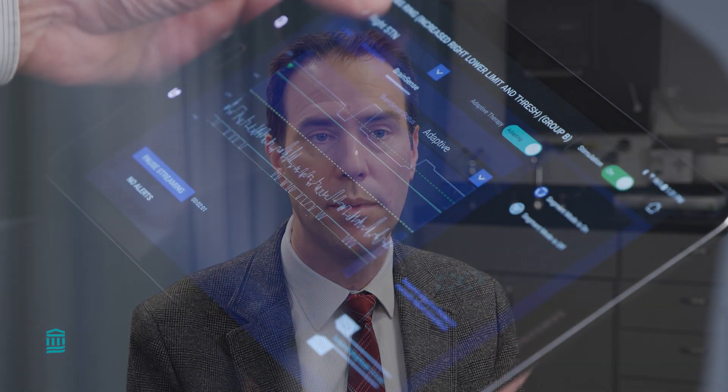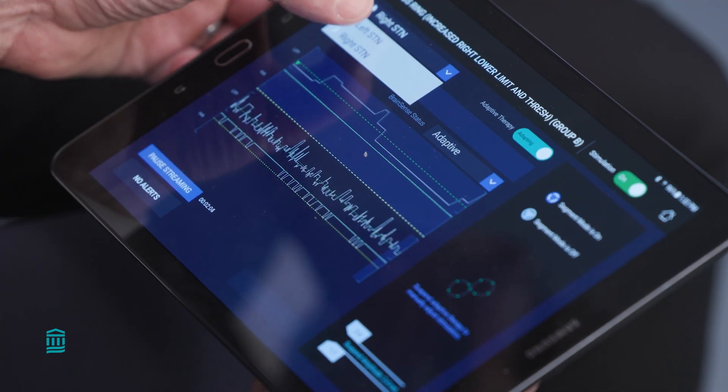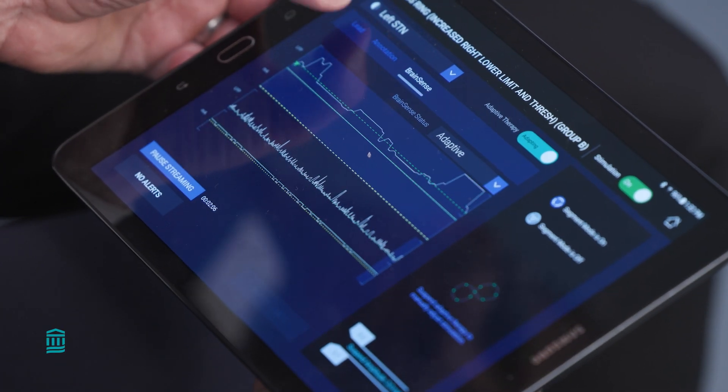Currently there are two different adaptive DBS modes or algorithms that have been approved. One called single threshold adaptive DBS responds to brain signals and adapts multiple times per second if necessary.